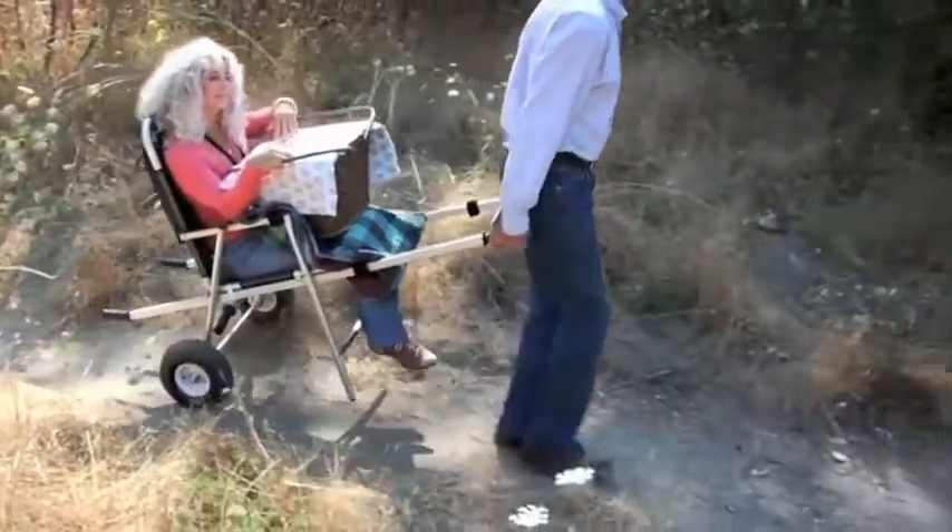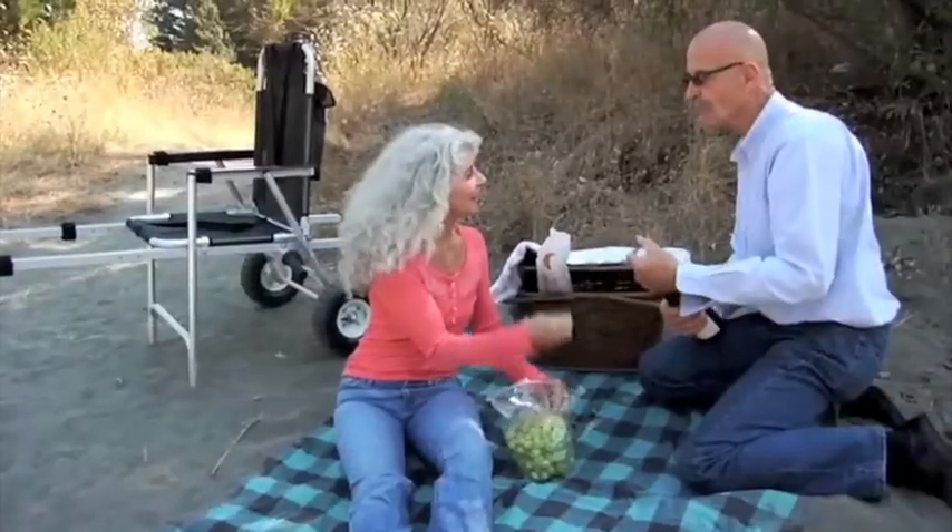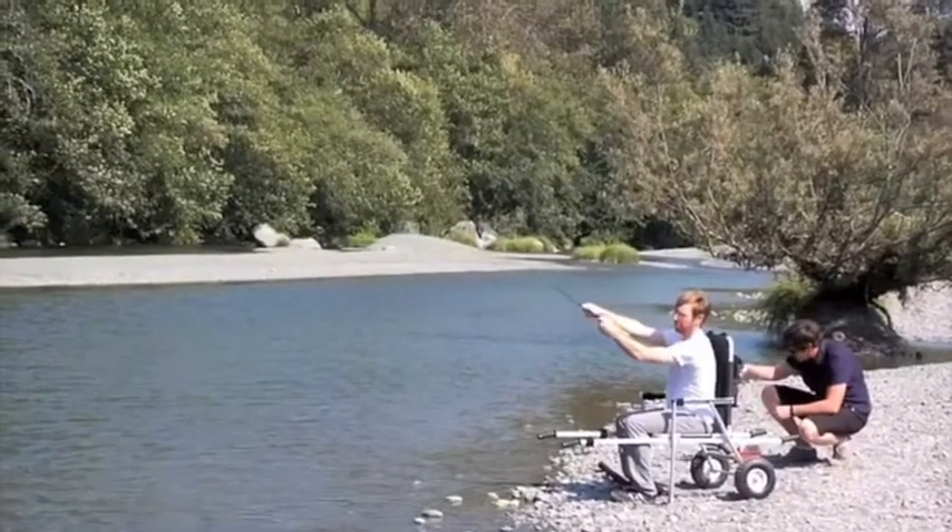Don't let sand, gravel, or stairs be a barrier in your life ever again. Enjoy more freedom with the Freedom Chair.